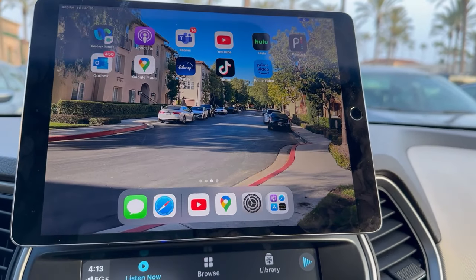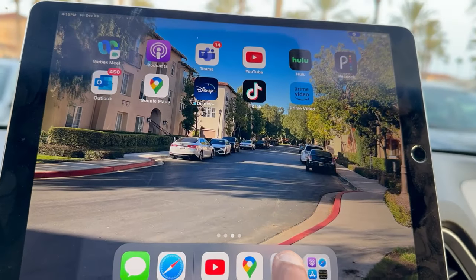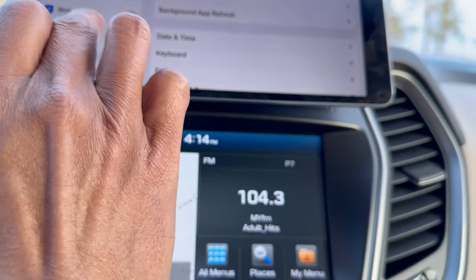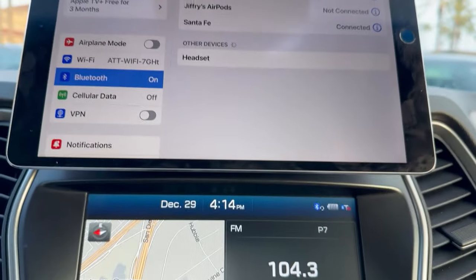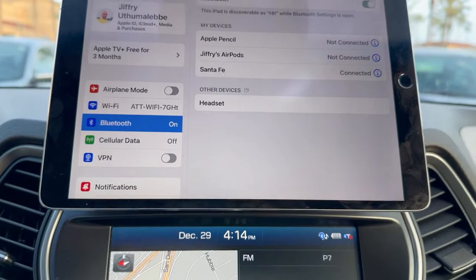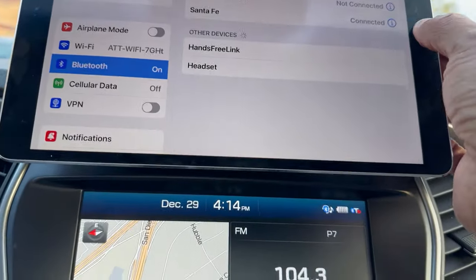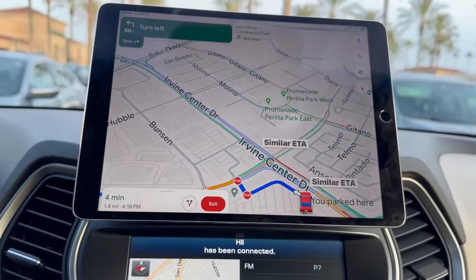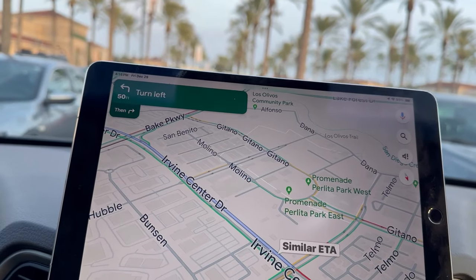So I decided to use my older, six-year-old iPad for my own use. The first thing we have to do is make sure it's connected to the Bluetooth. I'll go to the Bluetooth option — connected. Once it's connected, you can start Google Maps if you need to travel somewhere.